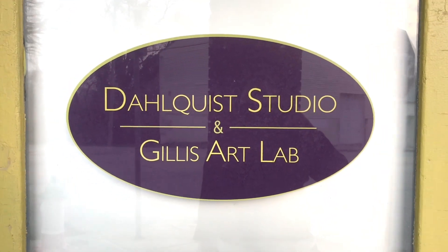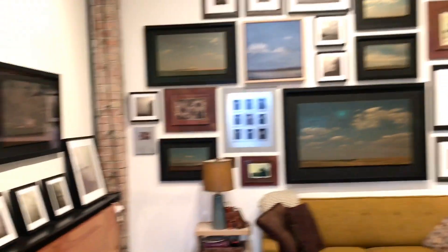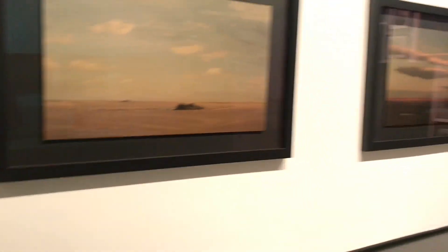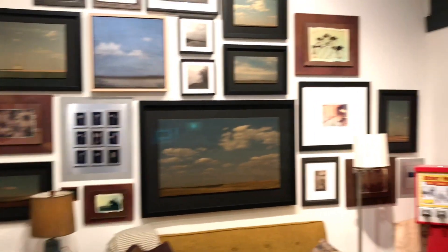Welcome to my studio. This is Chris Dahlquist from Kansas City, Missouri and I would love to show you around. This front part of my studio serves as both a gallery for folks that want to come see work and a clean space for my office.